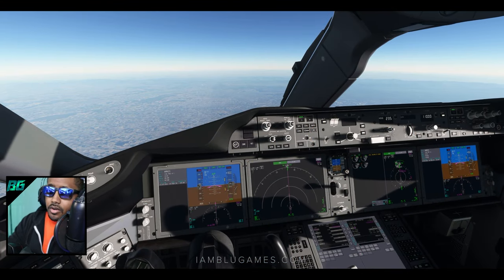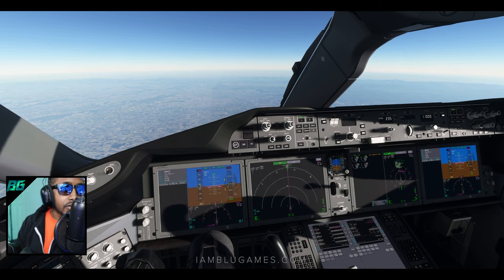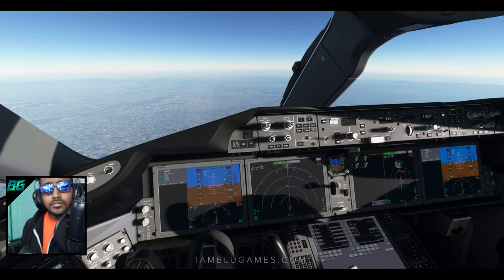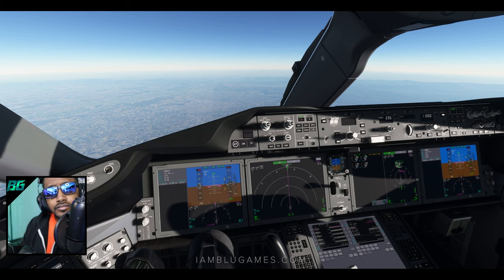Madrid Approach, Aeromexico 116 heavy, descending via ZMIR-5 with Charlie. Aeromexico 116, radar contact, descent flight level 150. We're cleared down to 15,000 feet. He did give us a bit of a runway change — I was expecting 32 right, but we are now getting 32 left.